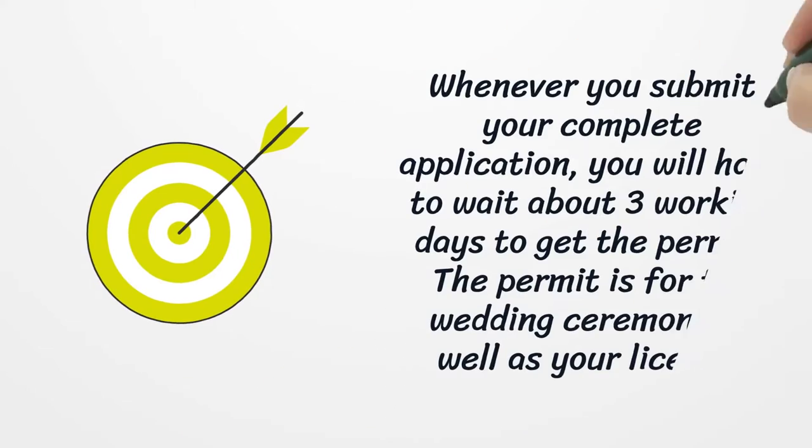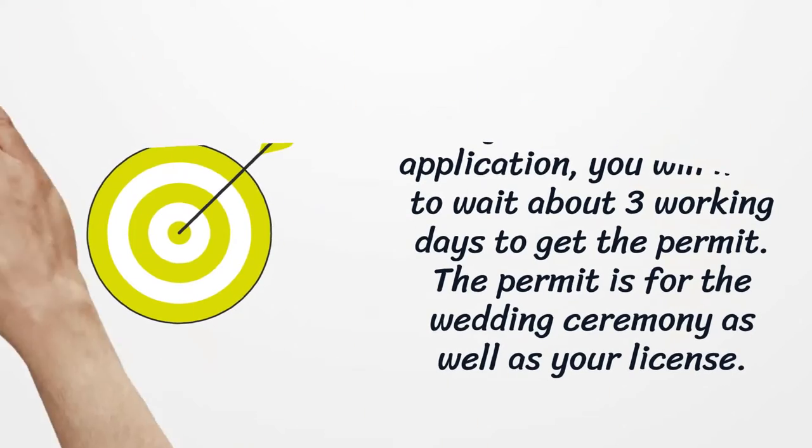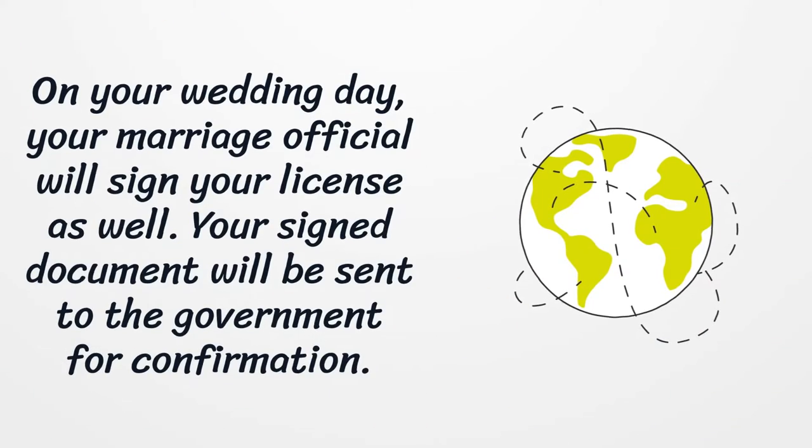Whenever you submit your complete application, you will have to wait about three working days to get the permit. The permit is for the wedding ceremony as well as your license. On your wedding day, you will also need to have two witnesses with you, and you must pay attention to your license that is signed by a notary.